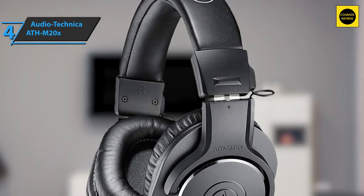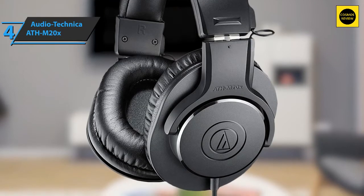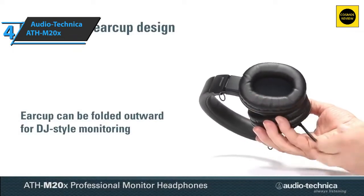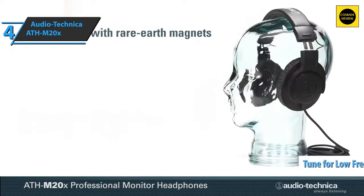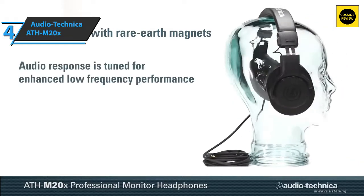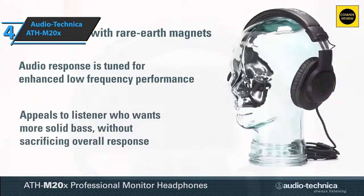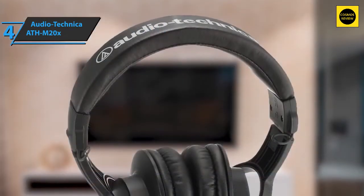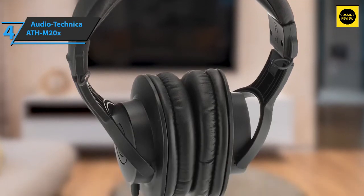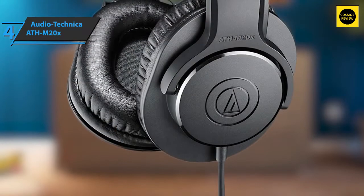One of the great advantages of this model is the possibility of making professional mixes, achieved thanks to optimal response at low frequencies, giving you much more control. Everything you hear will be top quality and you'll be aware of all the sonic details at all times. Comfort is another key advantage — it's designed for long working sessions, and comfort is essential for productivity. The ATH-M20X has the correct dynamic range.